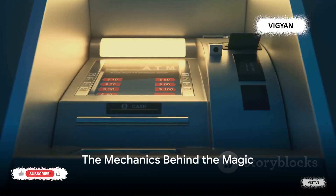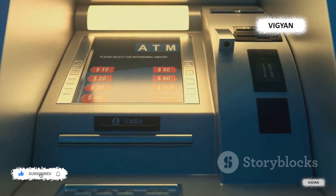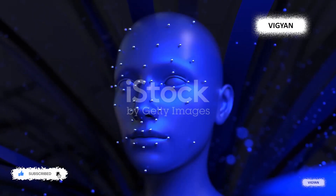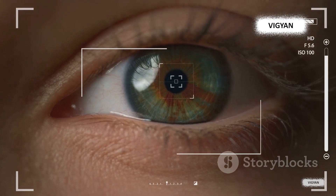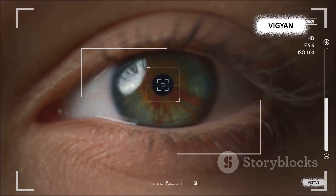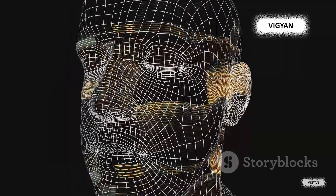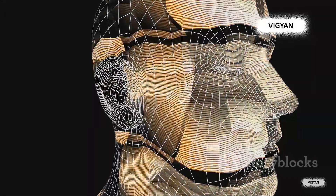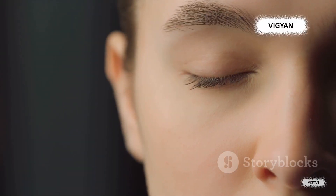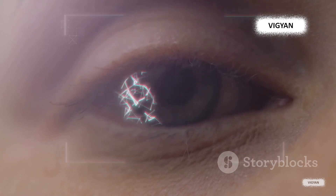Picture this: you approach the ATM and it springs to life. A small, unassuming camera captures your face — not just as a simple photograph. Armed with cutting-edge software, it analyzes your distinctive facial features: the distance between your eyes, the contours of your nose, the arch of your eyebrows, and even the shape of your lips. These unique characteristics are translated into data, then matched against a pre-existing database of known faces, each linked to a specific bank account. The system either grants or denies access based on this match — a seamless process.